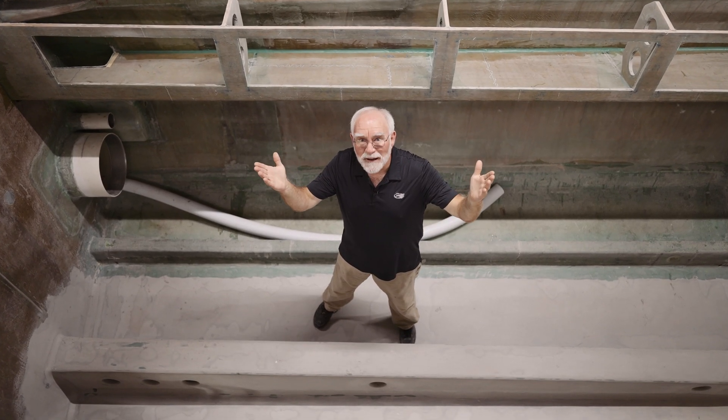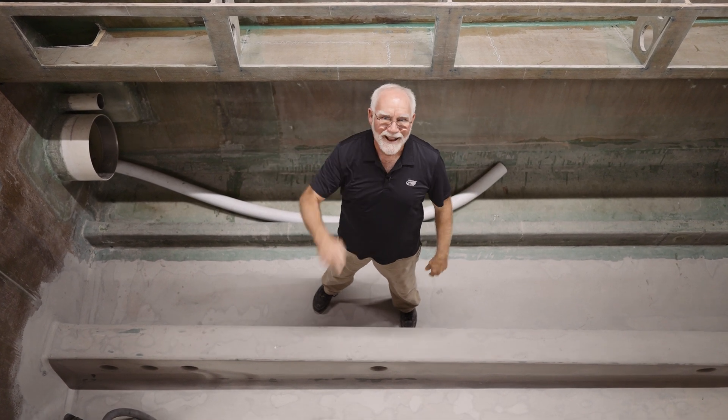As always, thanks for joining us. I hope you learned a little something interesting today, and we'll catch you next time.